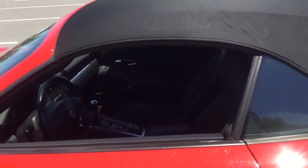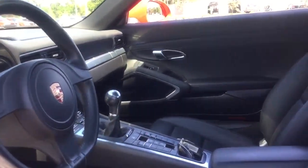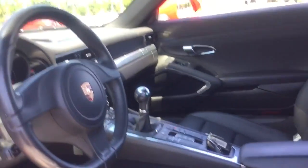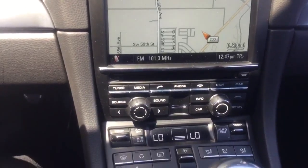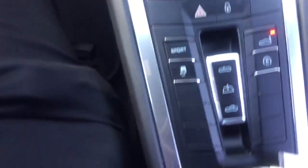As we go around and get inside the vehicle, you'll notice that this one is a 7-speed manual, which is very rare to find — you don't find many Carreras with the manual transmission. It also has the PCM with navigation system, heated seats, and all your controls laid out right here to make everything easy to operate.